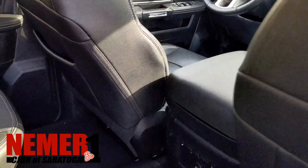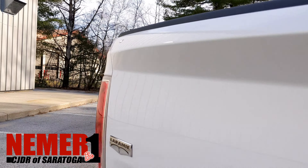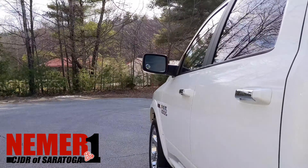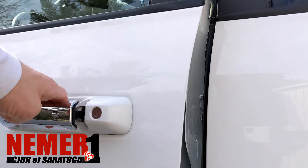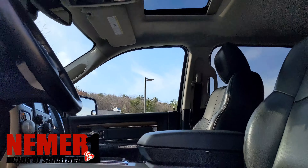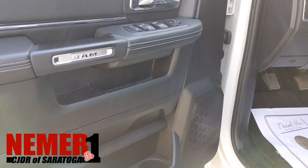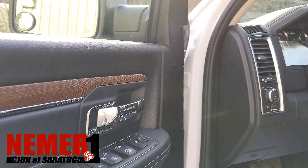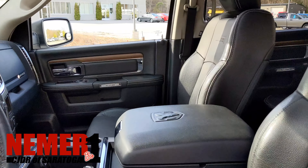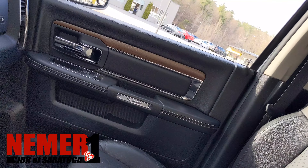Tonne of options — you can see them all online at NiemerCJDR of Saratoga.com. This is stock number 20072SA, 2015 Ram 1500 Laramie EcoDiesel. Another look at that roof. Memory seating on the driver's side, and a nice close-up of that wood inlay. Laramie stamped on the leather seats up front.